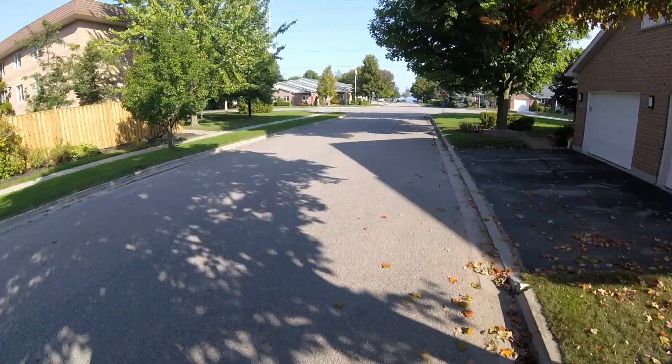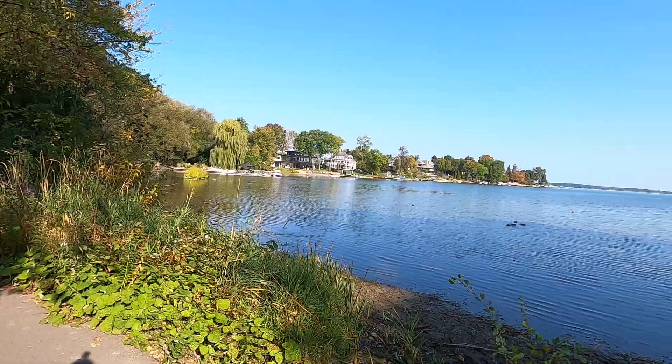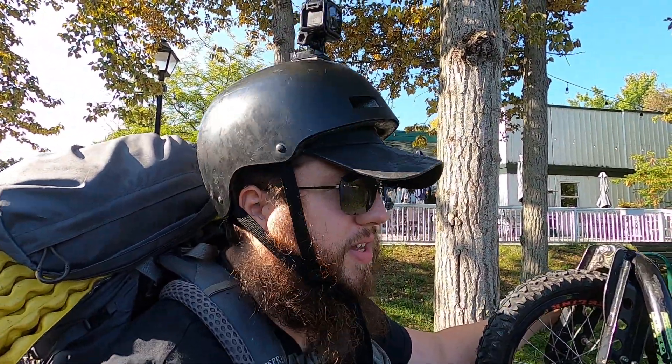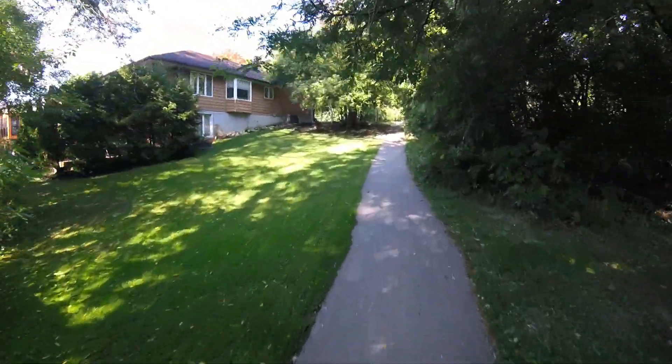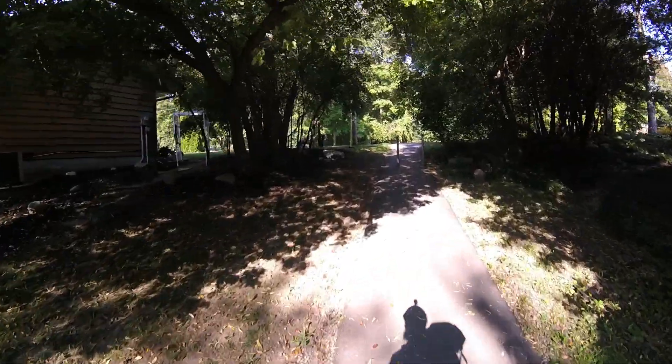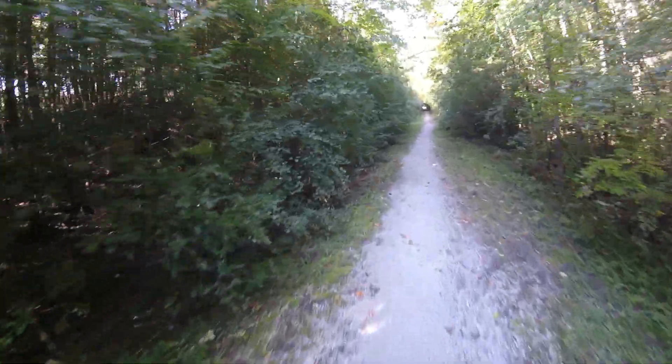And here we turn. Check out this water. It's a lot of effort to stay balanced on this thing. Hill climb test — can it climb this hill? No it cannot.